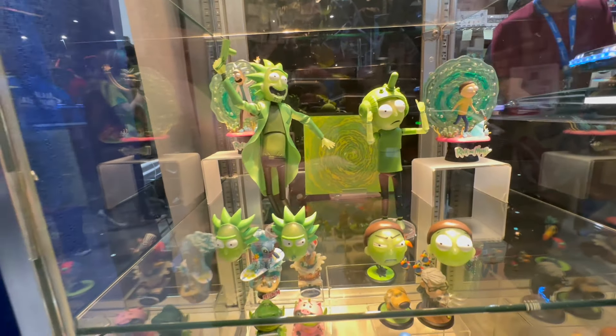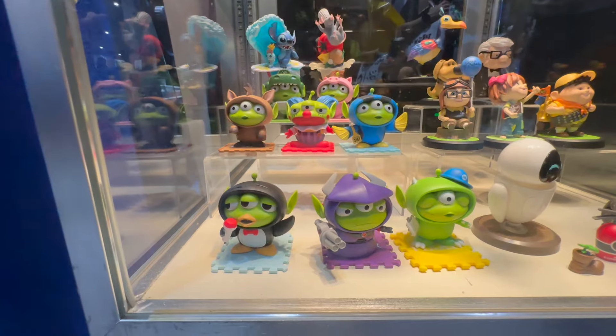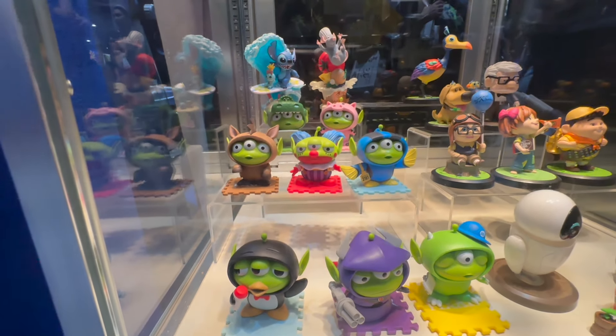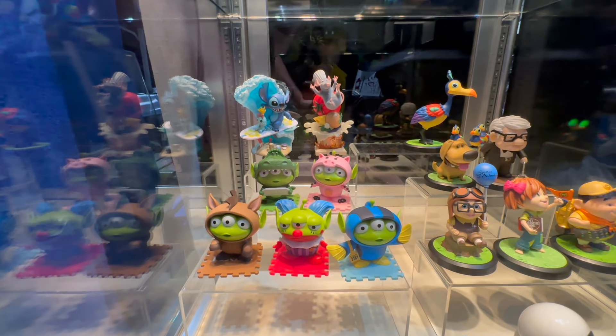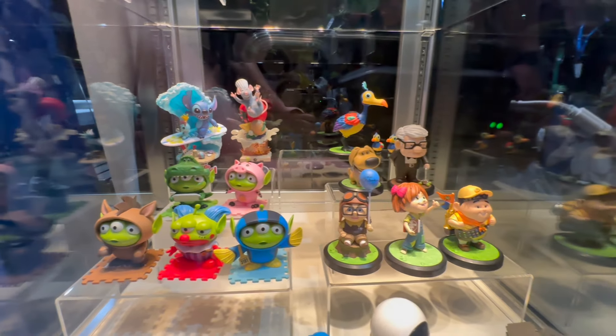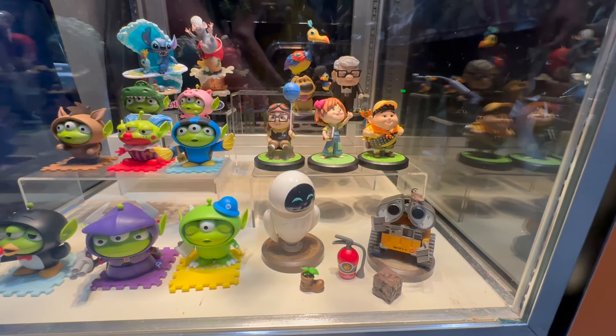These are special versions of the characters available at the con here, and down here you have that great assortment of — I forget what the aliens are called — just the green aliens from Toy Story. But then you have other characters in the back: you got Ratatouille, you got Stitch, you got the characters from Up, and you also have WALL-E and EVE.